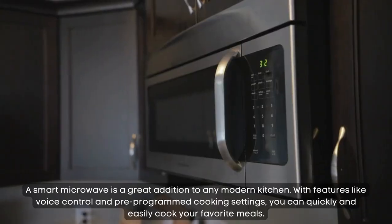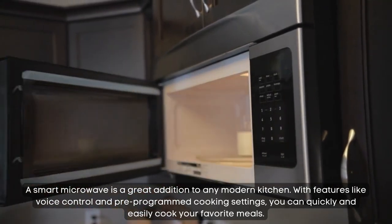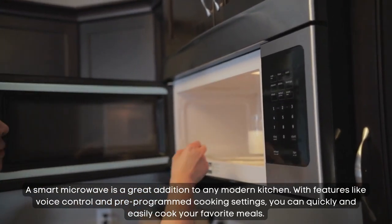Smart microwave. A smart microwave is a great addition to any modern kitchen. With features like voice control and pre-programmed cooking settings, you can quickly and easily cook your favorite meals.